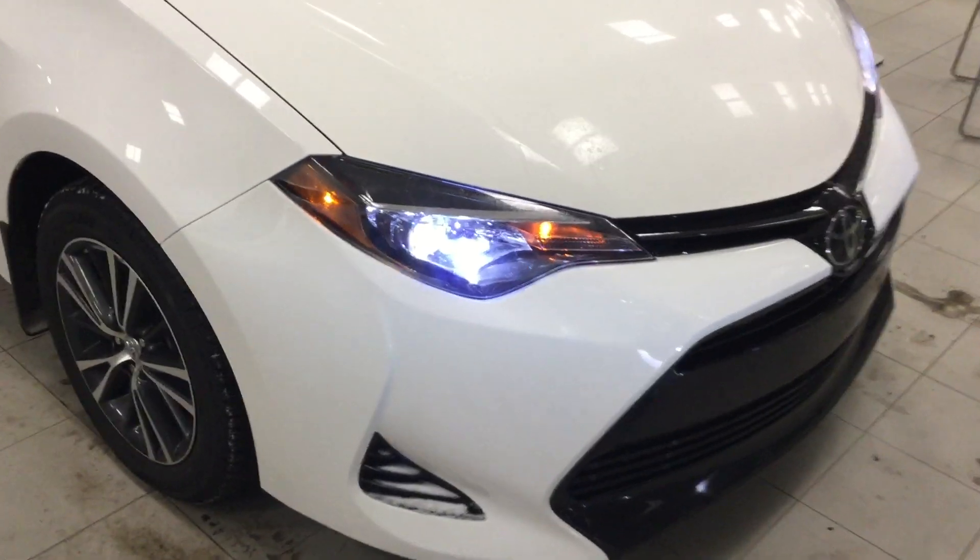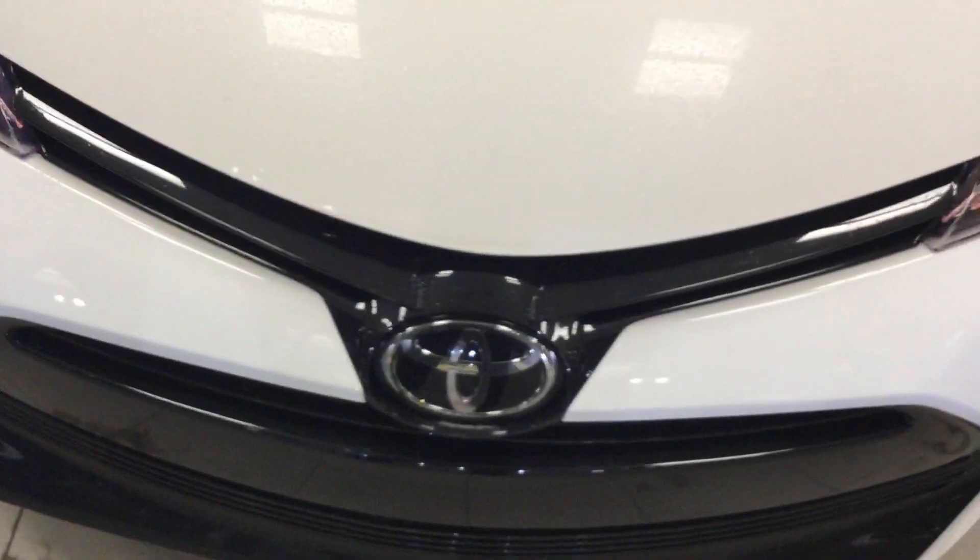As we come up to the front here, we have the halogen bright lights as well as the Toyota badging. And on the bottom here, we have airway vents to keep the engine cool.